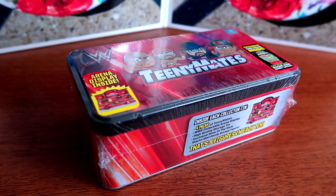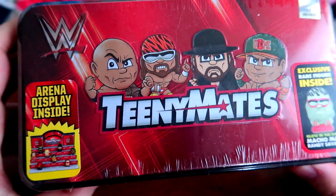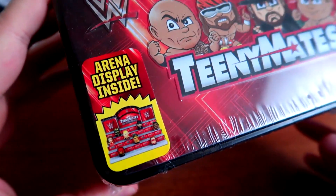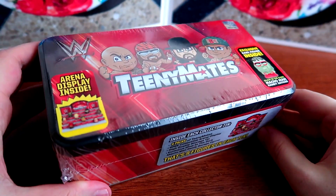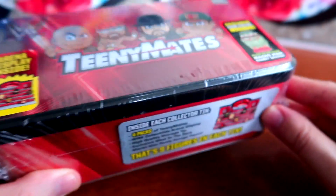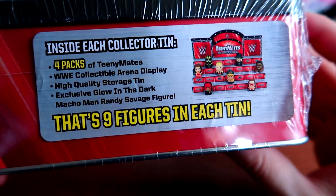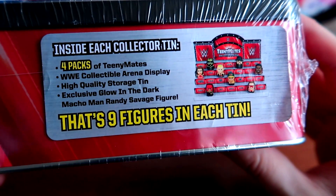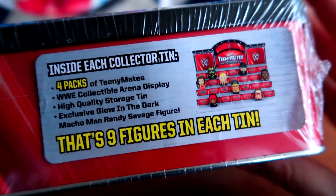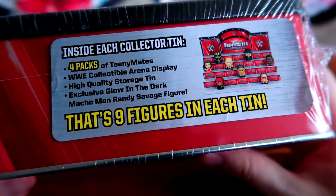Welcome to Wrestling Figure Legacy. Today I have a tin of WWE Teeny Mates - these little guys, a full tin. It's an arena display I got for about twenty dollars. It also comes with an exclusive glow-in-the-dark Macho Man Randy Savage. Inside each collector tin is four packs of Teeny Mates, a high quality storage tin, and that exclusive glow-in-the-dark Macho Man - nine figures in each tin.